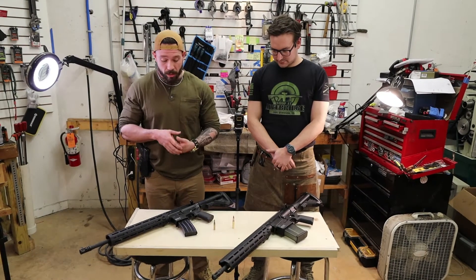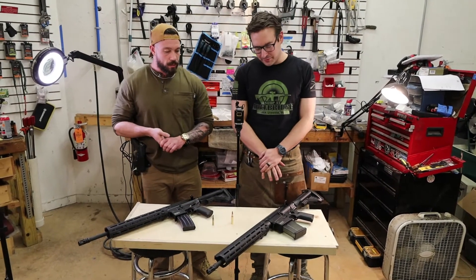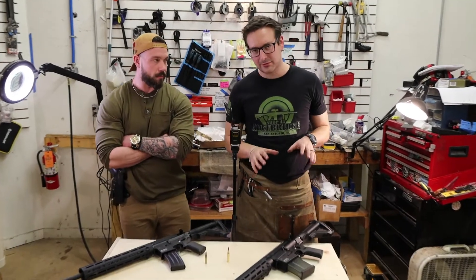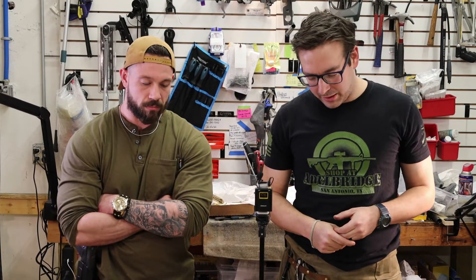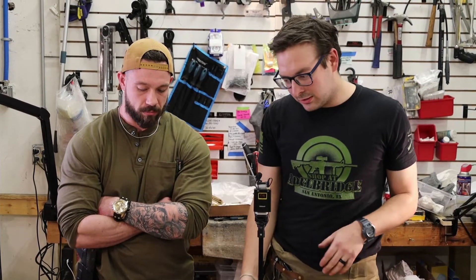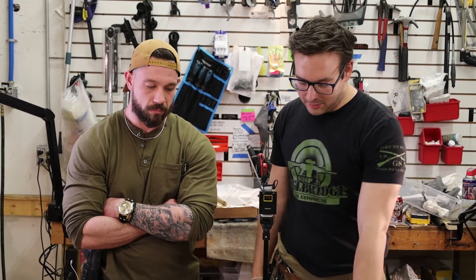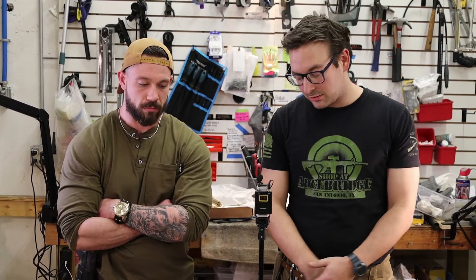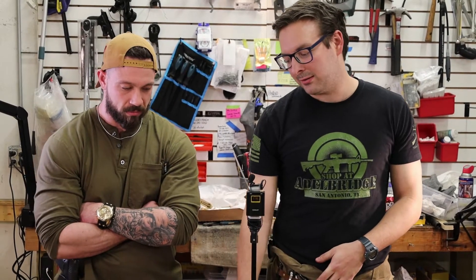The .308 is ideal if you're not necessarily looking for a dedicated self-defense rifle, but more of an all-around rifle — something to go hog hunting or deer hunting with, but that can also serve for self-defense if needed. With .223/5.56 you can hunt varmint and coyotes, but with .308 your options open up to hogs, deer, turkey, home defense, and range shooting. Your hunting applications are broader with .308.